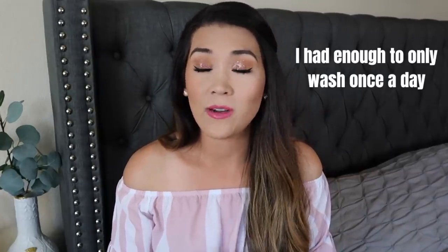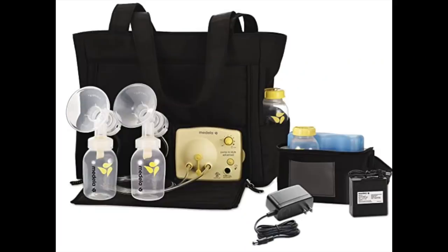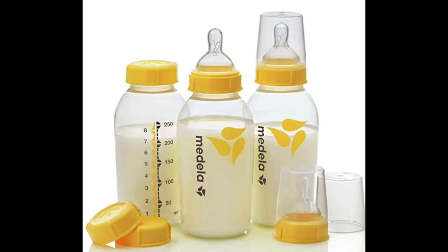You can survive on fewer bottles, but I would not want to be washing them more than twice a day. When looking at pumps, try to get one where you pump straight into the bottle and then put a nipple right onto that same bottle — it reduces the total number of bottles needing to be washed. I personally had a Medela pump that was compatible with my Dr. Brown's bottles, so I could pump right into them, add the nipple, and was good to go.